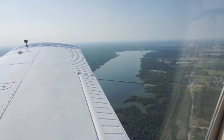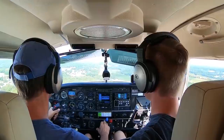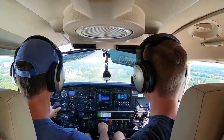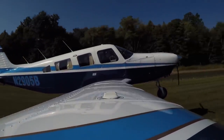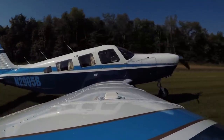Hey guys, Caleb here. Today we're going to be going through some of our picks for the coolest piston single-engine aircraft out there. This list just represents our opinions, so if you have an airplane that you think is awesome, hop down in the comment section and start a conversation. It's always awesome to see people talking about different aircraft and starting dialogue with others. With that out of the way, let's talk about the first airplane on our list.